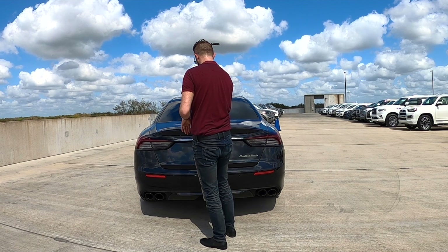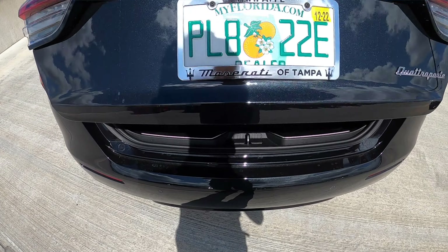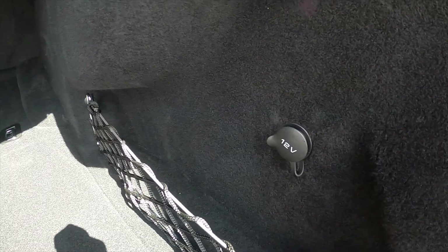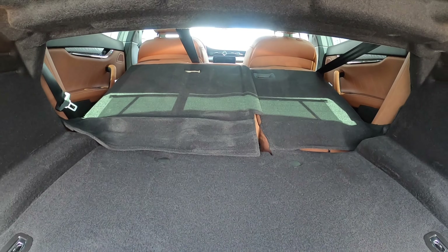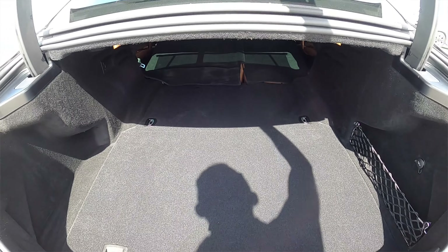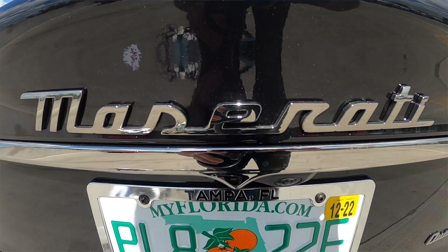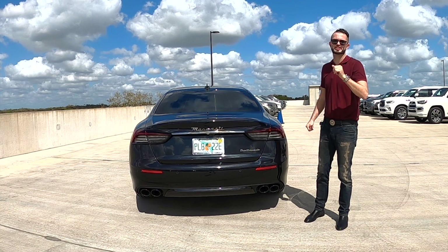Going inside to your power kick-to-open tailgate, it will be best in class at 18.7 cubic feet. There's a spare tire tucked underneath with a 12-volt outlet. The rear bench split-folds at a 60-40 split. But all this talk about performance — the big key is hearing that exhaust note so you can see what I'm talking about.